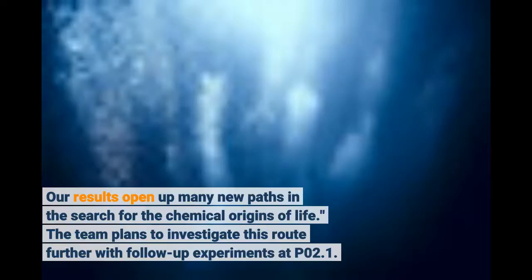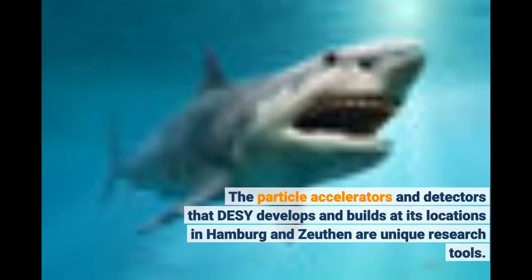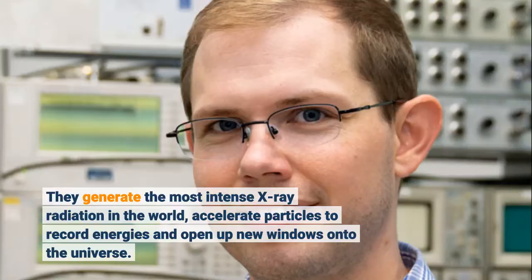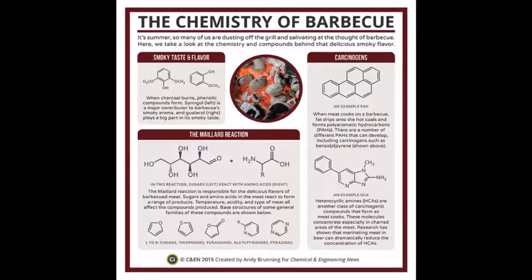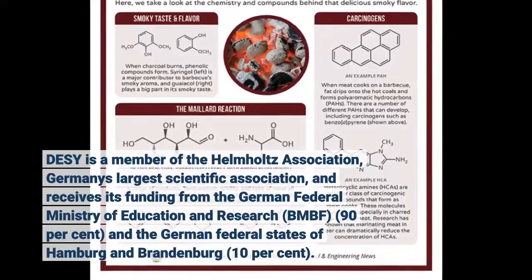DESY is one of the world's leading particle accelerator centers and investigates the structure and function of matter, from the interaction of tiny elementary particles and the behavior of novel nanomaterials and vital biomolecules to the great mysteries of the universe. The particle accelerators and detectors that DESY develops and builds at its locations in Hamburg and Zeuthen are unique research tools. They generate the most intense X-ray radiation in the world, accelerate particles to record energies, and open up new windows onto the universe. DESY is a member of the Helmholtz Association, Germany's largest scientific association, and receives its funding from the German Federal Ministry of Education and Research (BMBF) at 90% and the German Federal States of Hamburg and Brandenburg at 10%.